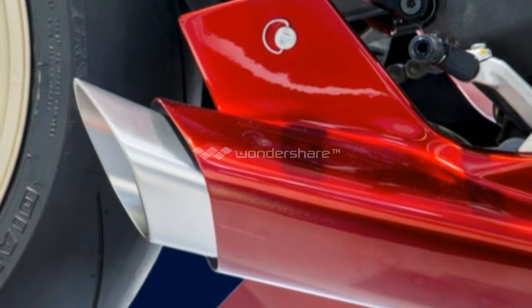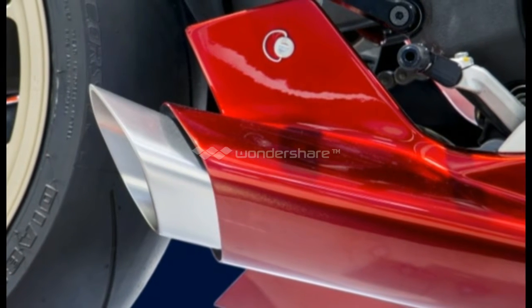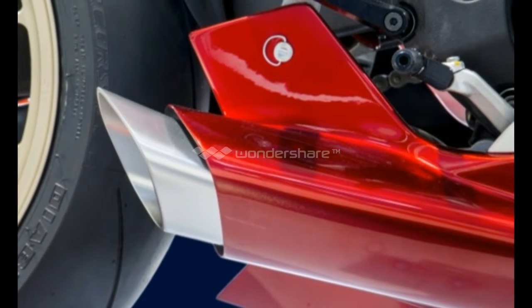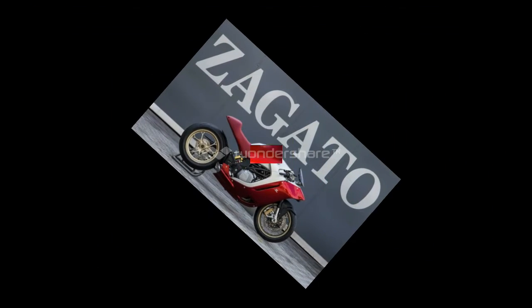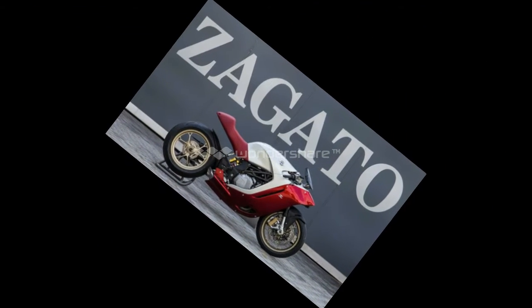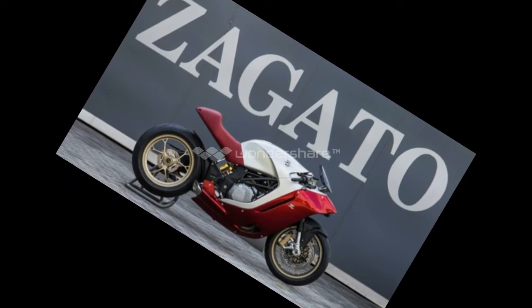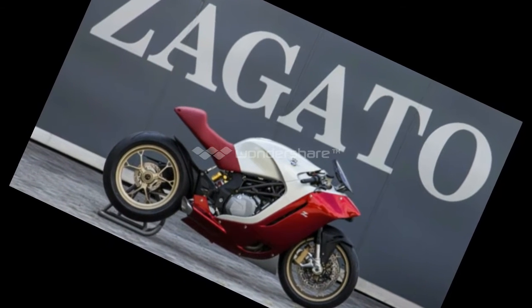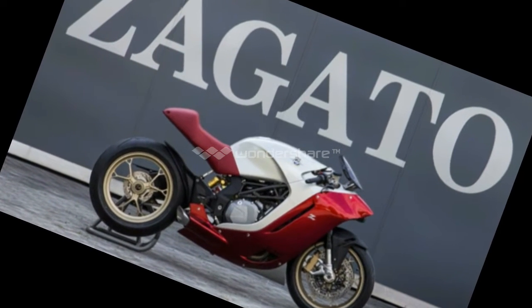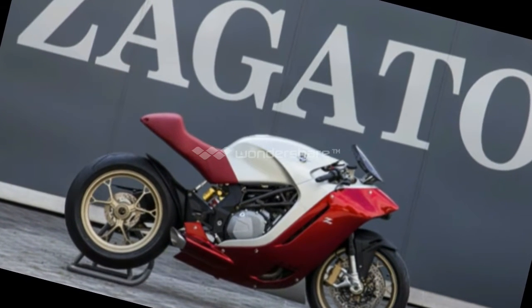Reaction to the F4Z has been mixed, in the comments of our previous post and on Facebook, but also among editors as well. Even the detractors will at least see the F4Z as a departure from modern motorcycle designs. The previous images we published were CGI renderings, but we now have high-res photos of the real thing. Let us know in the comments what you think of the F4Z's styling.